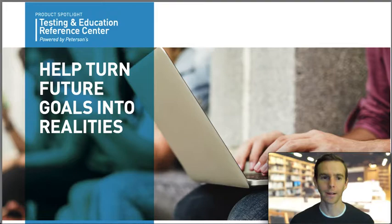Hello again. This is Jeffrey from Adult Services at the Lewisville Public Library. In this video, I'm going to highlight a valuable online learning resource that you can access from home with your library card.